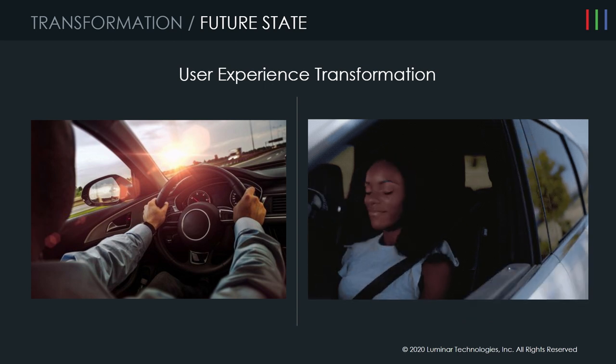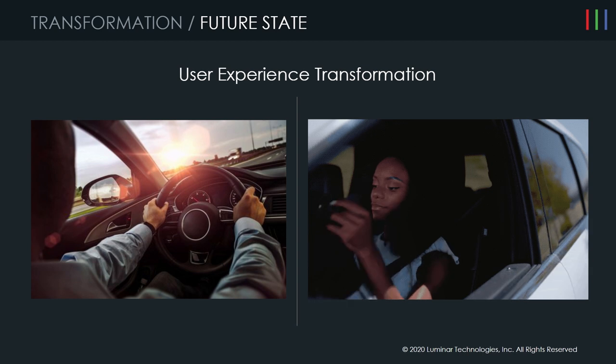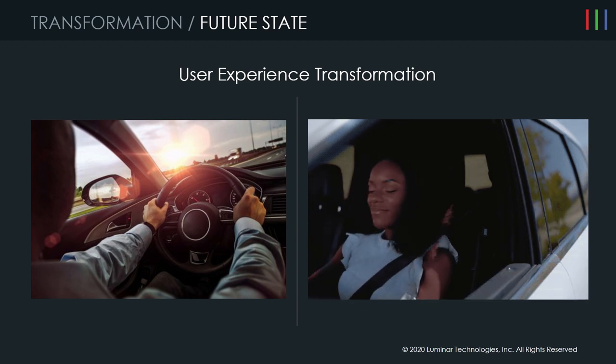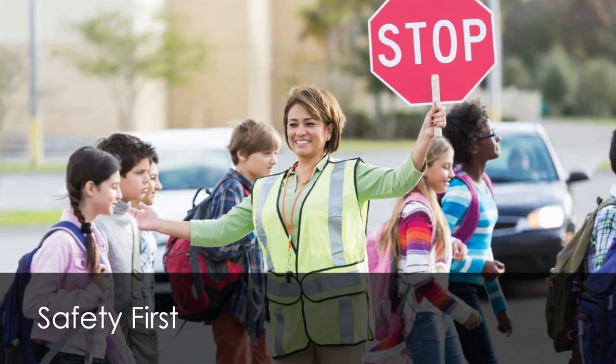The user experience transformation that's going to happen is pretty dramatic. It's going to be one from hands-on, eyes-on, focused, paying attention to everything that's happening — to hands-off, eyes-off, relaxed, and more enjoying the experience. When it comes to autonomous driving, you have to put safety first. We're going to walk through some details around safety.